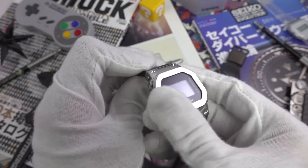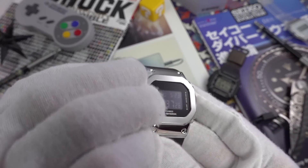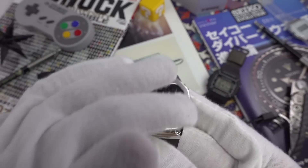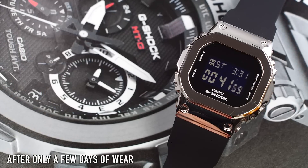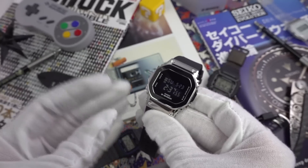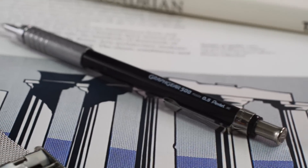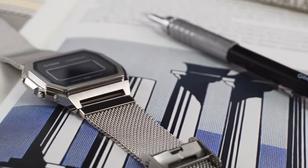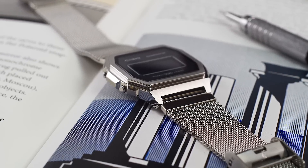Thirdly, I'm not a fan of it being entirely high-polished — it is a massive smudge magnet, and because of the wide bezel area it picks up scratches like nobody's business. If you're a little more OCD-inclined, you will find great annoyance with this.